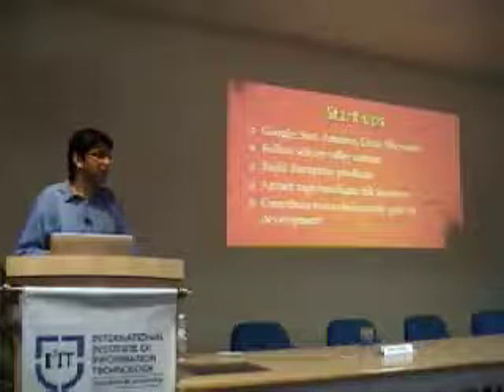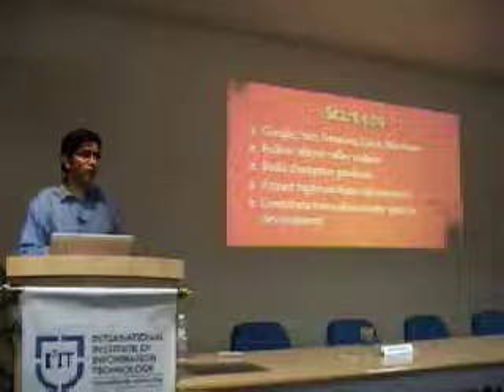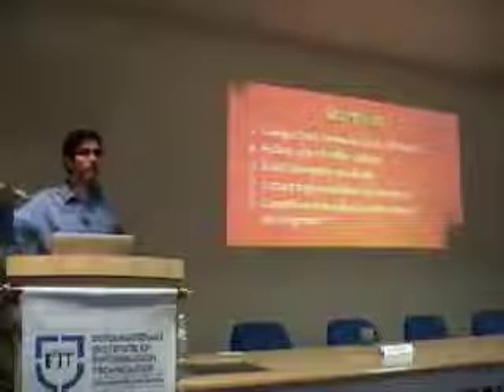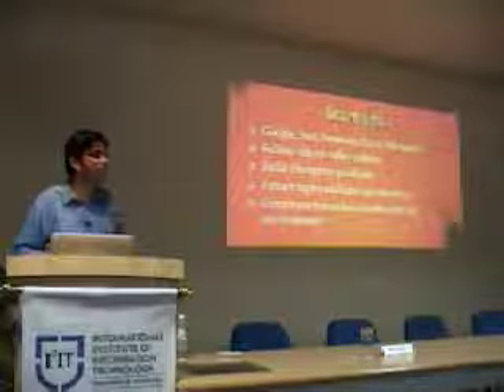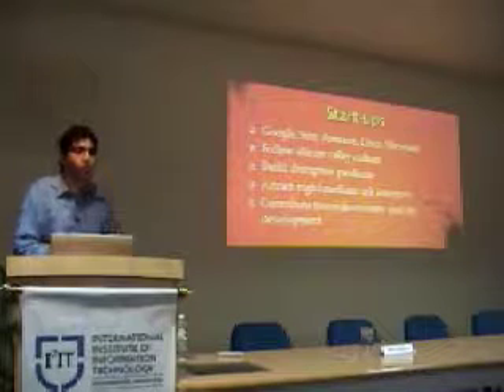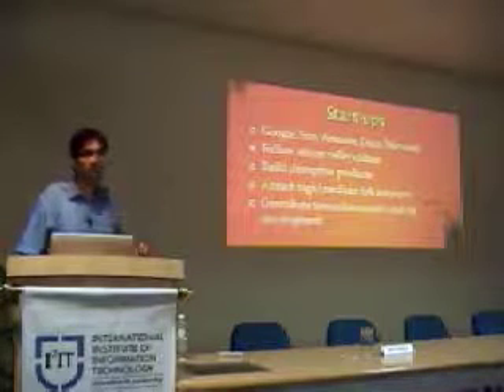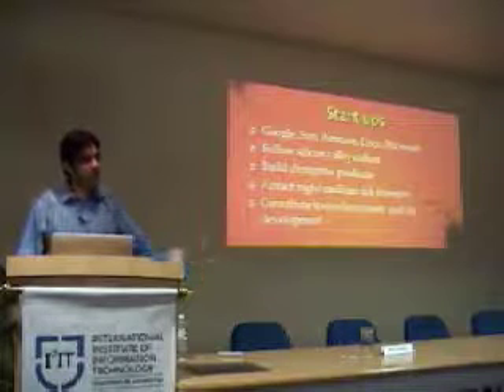I'm really happy to say that a lot of the people who work in our company were actually people who were working in the US but were looking to come back, and there were not enough opportunities for them to come back because very few companies do core R&D or product development work. So the idea was that to contribute towards the economy, it's really essential to reverse this brain drain process.